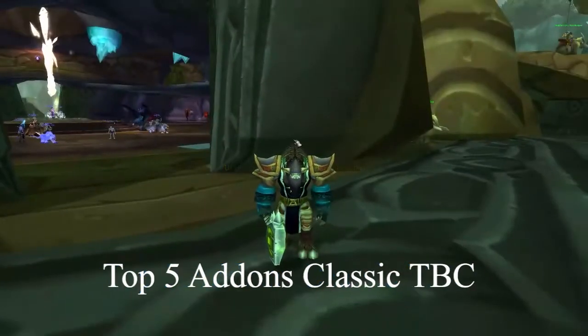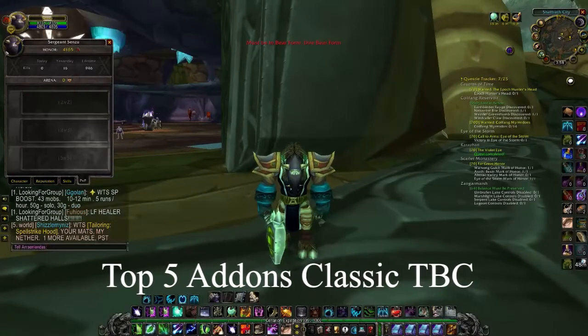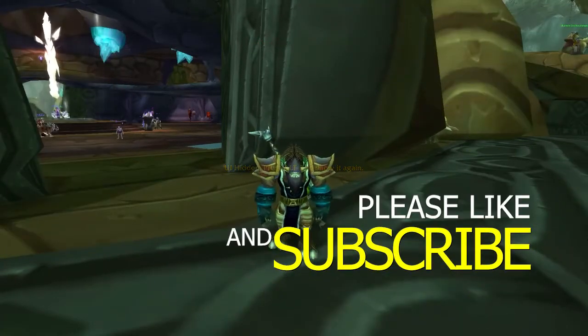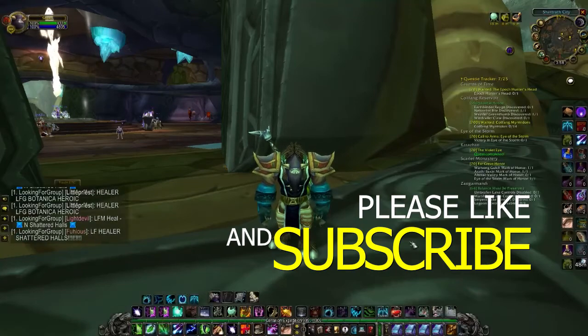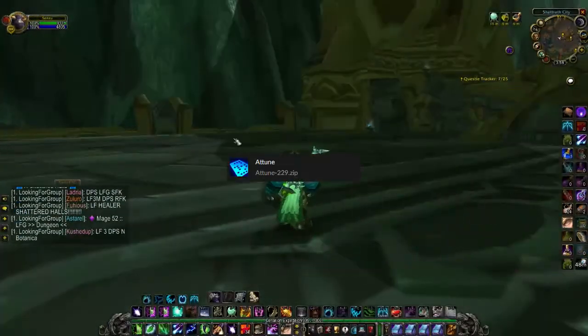Hey guys, Senzu here back with another video. This time I want to bring you guys here to talk about the top five add-ons you should have for Classic TBC. Let's get it.